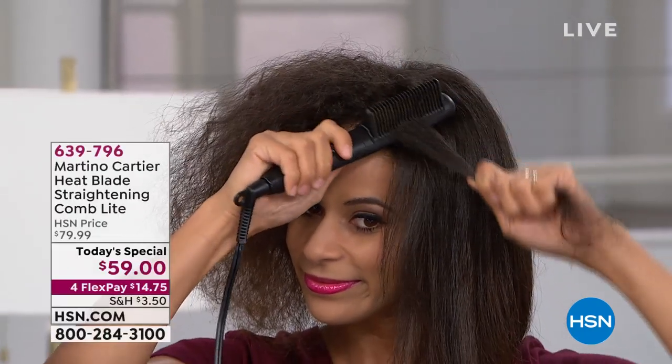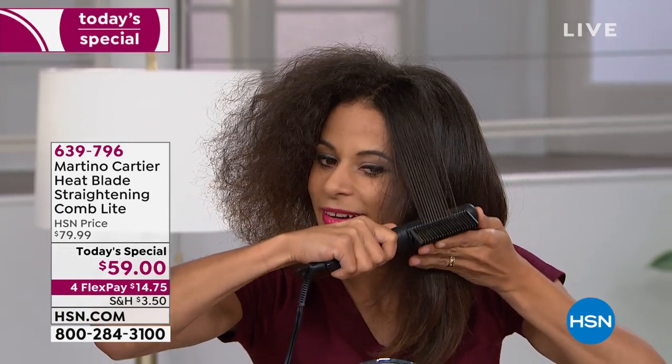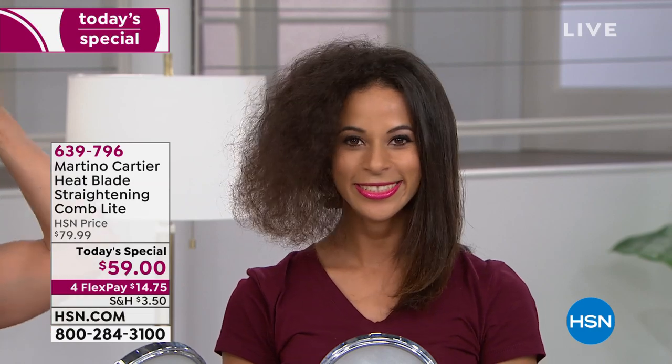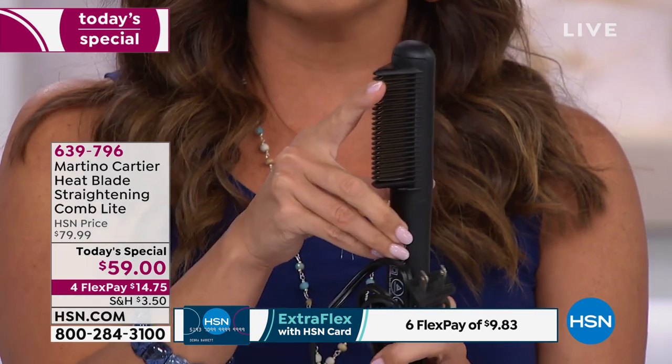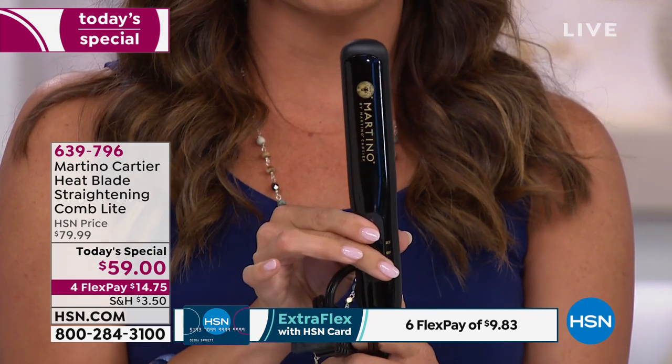This is my favorite type of beauty tool — it's the lazy girl's way to getting that perfectly smooth, shiny, blown-out look to your hair. Whatever hair type, color, or style you have, if you can run a comb through your hair, you can use this tool. Skip the blow dryer and the round brush and all the extra tools, because this is the world-famous Heat Blade — a straightening comb from Martino Cartier, a celebrity stylist and major philanthropist whose mission is to bring you tools that make it simple to get a professional look.